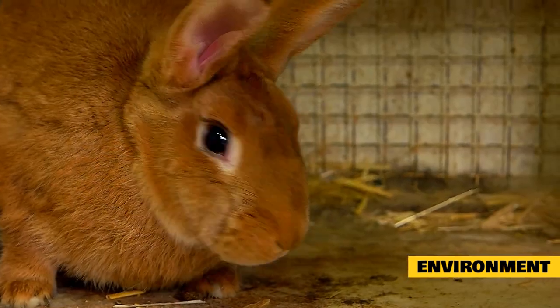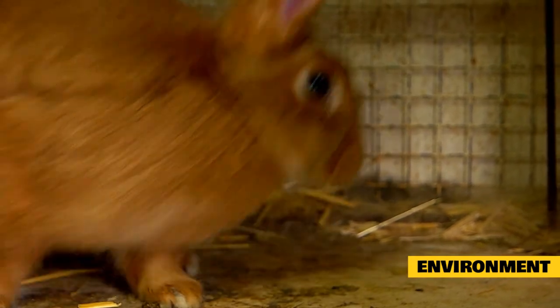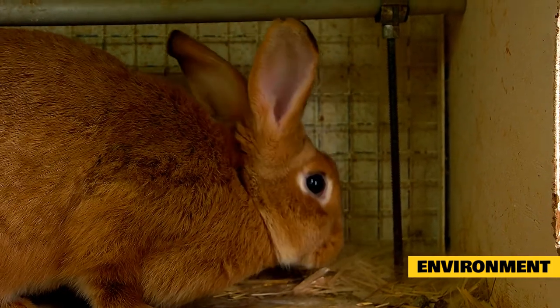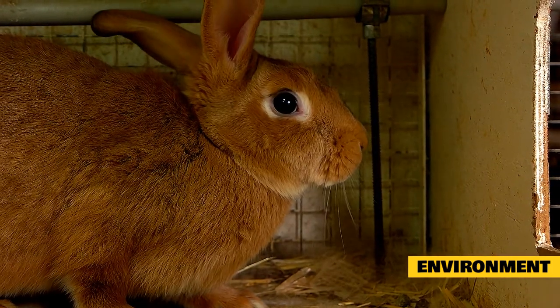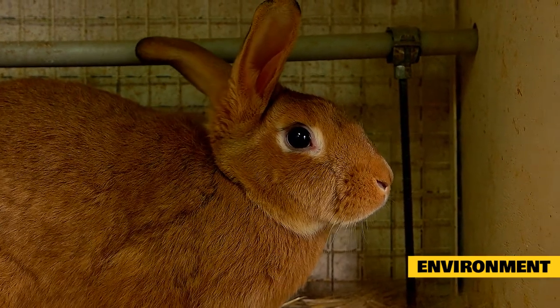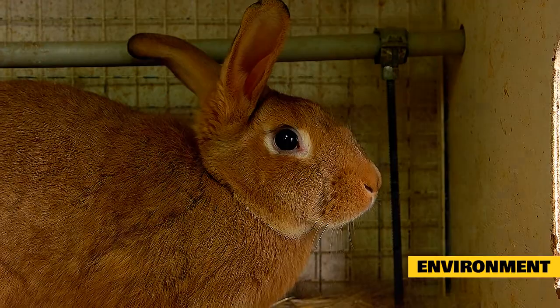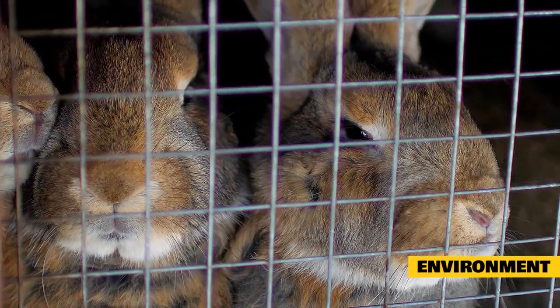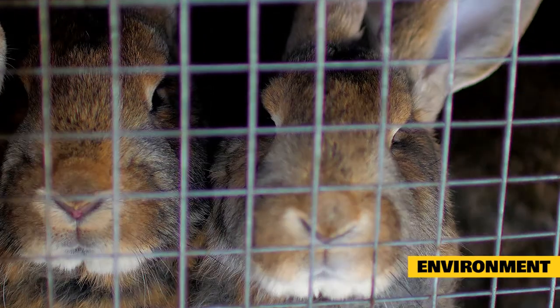Rabbits can be caged outdoors, although it is not ideal. If they are going to be outside, they will require shelter from precipitation and extreme temperatures. They should be safe from predators like dogs, coyotes, and raccoons. The cage should be kept clean to not attract parasitic insects. In the winter, straw bedding can be used as insulation. The water bowl should be changed daily, especially in the winter when it can freeze.